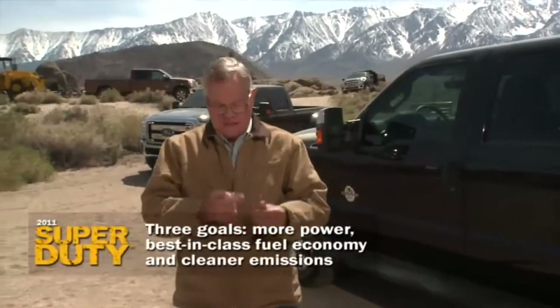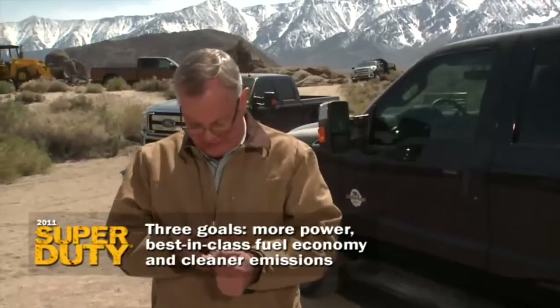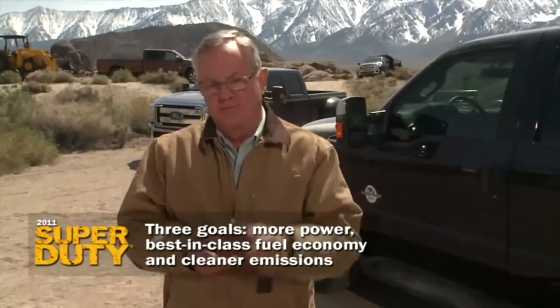Through the development of the all-new 6.7 liter Power Stroke Diesel, the engineers were given three goals: they wanted more power, they were told to give us best-in-class fuel economy, and Ford wanted a cleaner exhaust. To meet that goal, let me show you how they pulled it off.